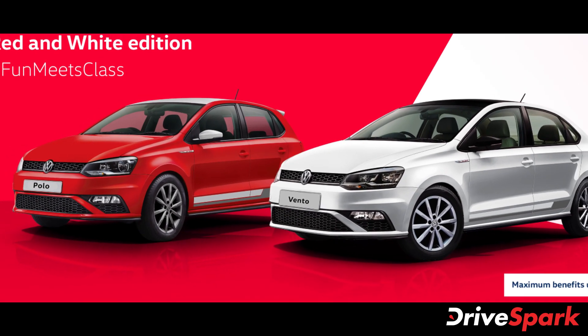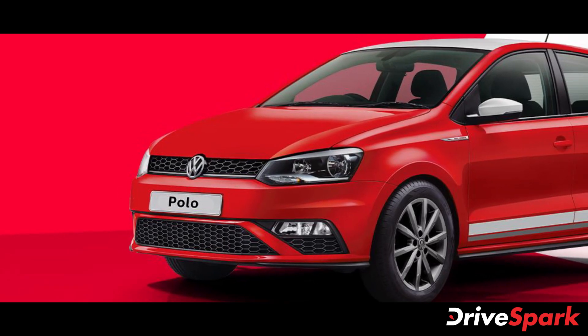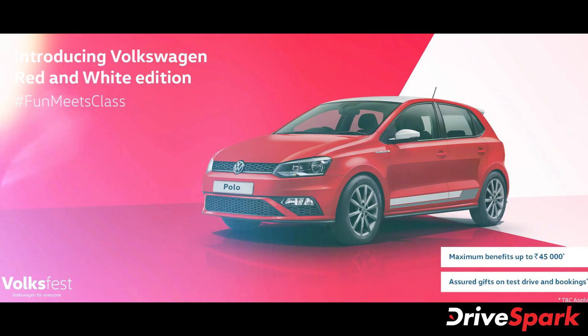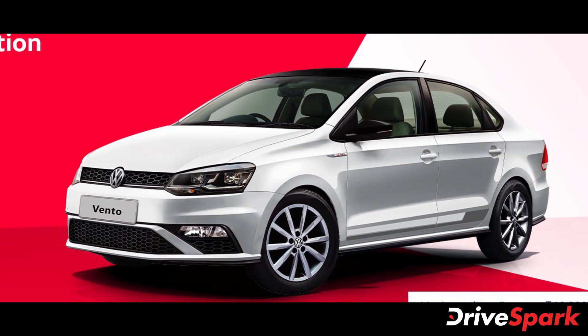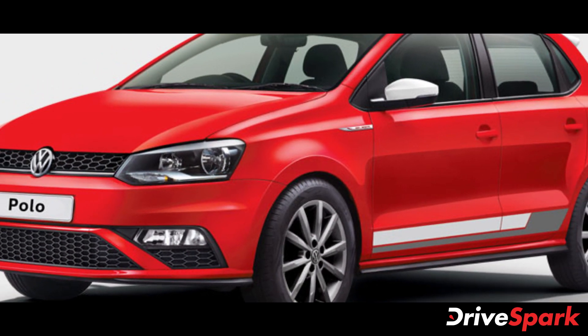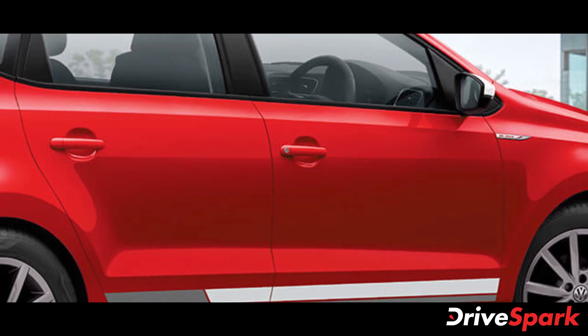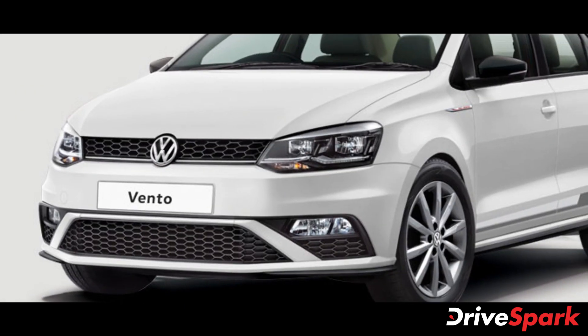Volkswagen India has launched new red and white special edition variants of the Polo and Vento models in the country. The Volkswagen Polo and Vento red and white special edition models are priced at Rs 9.19 lakh and Rs 11.49 lakh respectively. All prices mentioned are ex-showroom India. The company has announced its latest iteration of the annual Volksfest 2020 festive campaign, and the new special edition models are part of the brand's campaign to welcome the festive season in India.